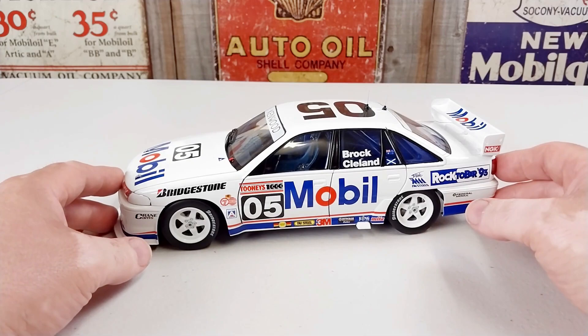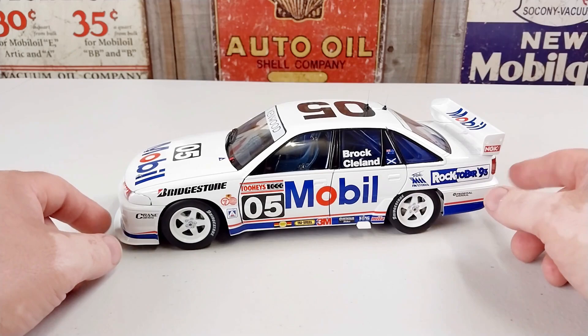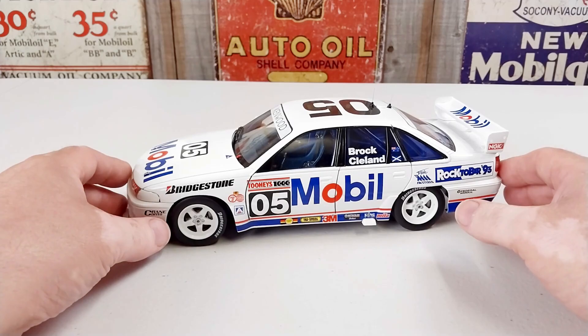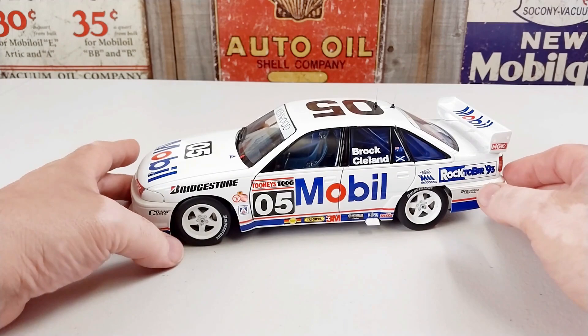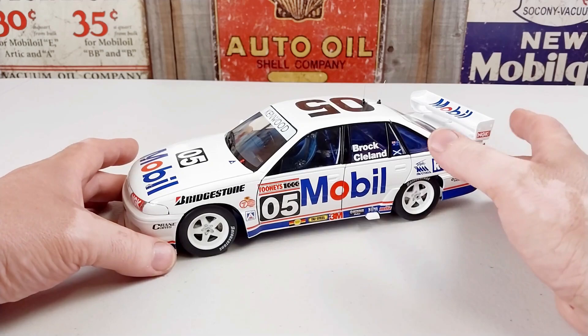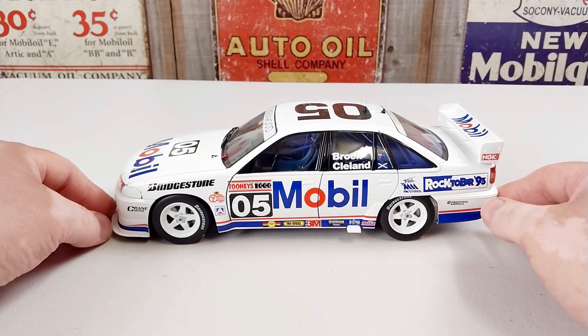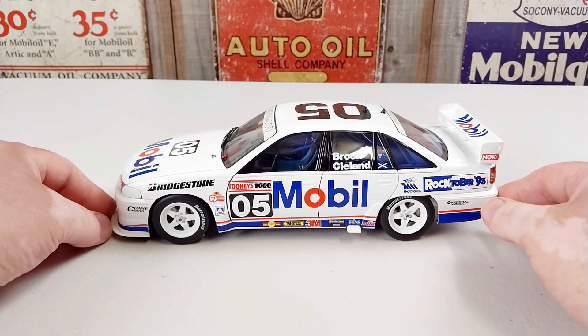I'll wind this up. As per usual I'll take some happy snaps with this bad boy so you can check it out in all its diecast glory. I'll chuck it on the turntable so you can see it all without the sausage fingers being in the way. All the doors do open as well — it's not a sealed body. Once again, this is the Holden VP Commodore, the 05 car, as driven by Peter Brock and John Cleland during the 1993 Bathurst 1000. It's a 1/18th scale by Classic Collectibles. Thank you so much for sticking around — if you enjoyed the video, throw us a like and subscribe to the channel. You take it easy, have a fantastic day. Cheers guys.